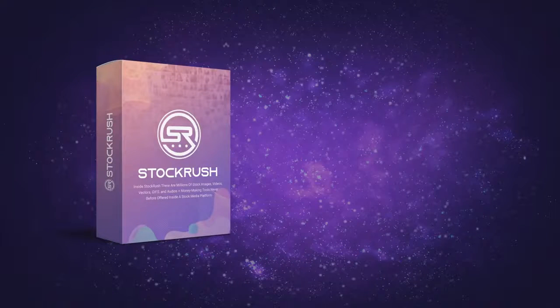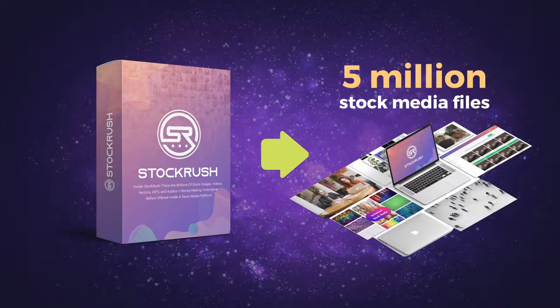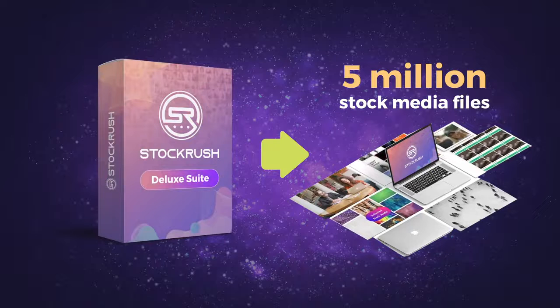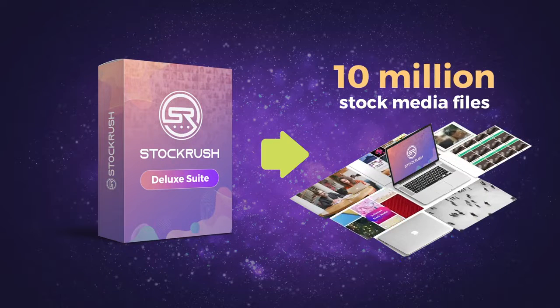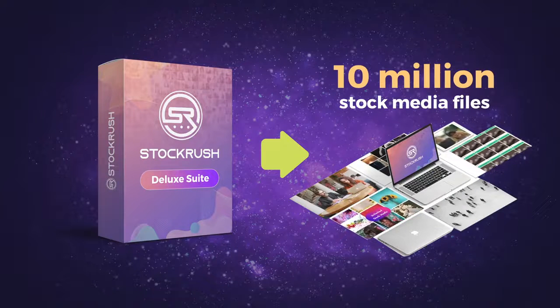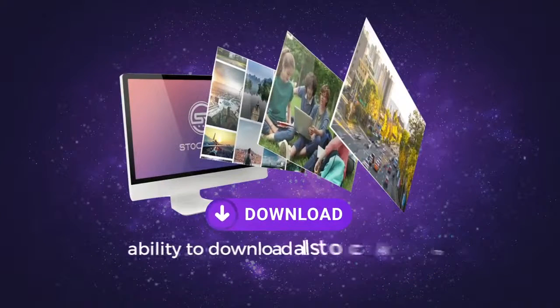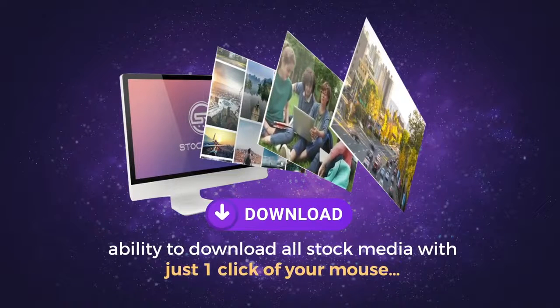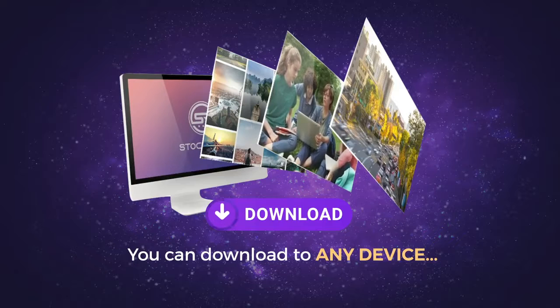The version of Stock Rush you currently have gives you access to 5 million stock media files. When you upgrade to Deluxe, your access doubles to over 10 million stock media files. These additional stock media files are top quality — you can access stock media across every niche imaginable. You'll also add the ability to download all stock media with just one click of your mouse, and you can download to any device.